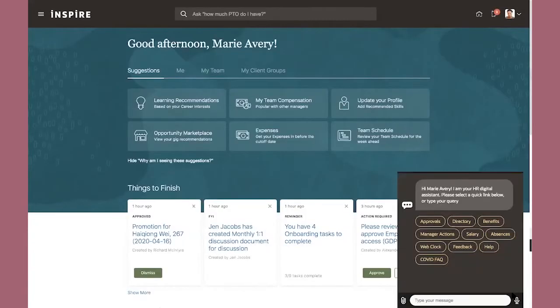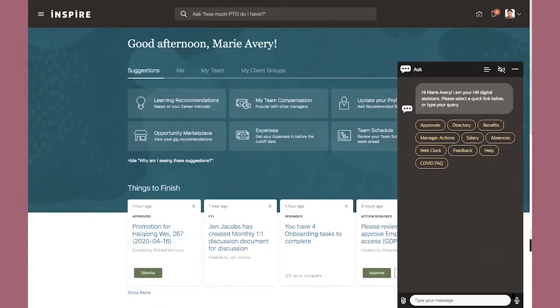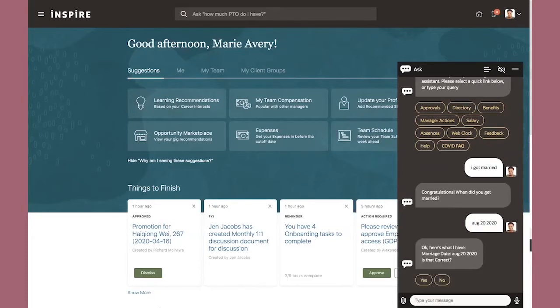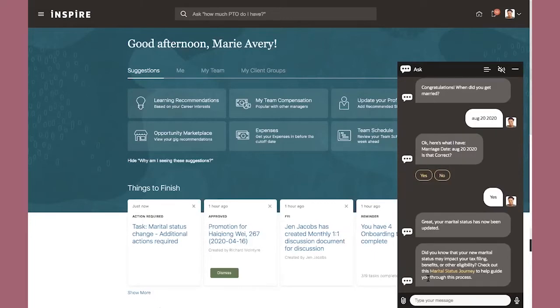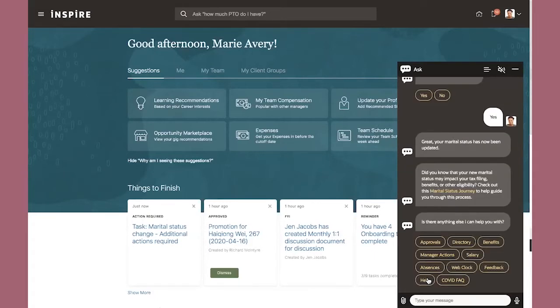Let me show you what journeys looks like. I'll start with our conversational user experience — sometimes referred to as a digital assistant — where you can come in and update a change in your personal status. Here, if I just got married, a change in my status, I can update that there and put the date of when I got married. What this is going to prompt me to do is go look at a brand new journey that was just initialized based on that event — that update to my marital status — and it's going to push me to a marital status journey.